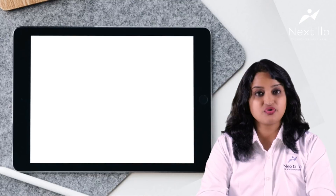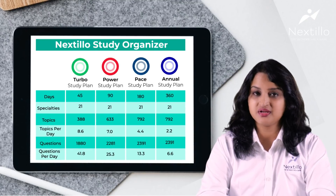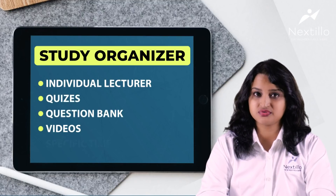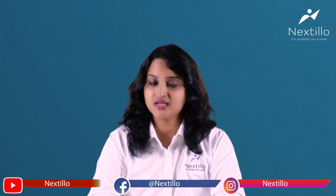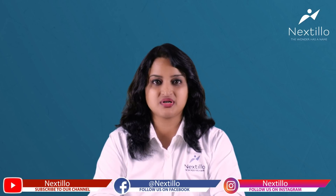Study Planner: create your own personalized study plan by adding courses, individual lectures, quizzes, question banks, and videos, and specify a time to complete each task. The study planner will then provide a stipulated daily time you need to dedicate to accomplish your goal with a fixed deadline. This helps you as a student to practice learning and track your progress.